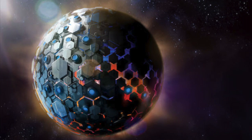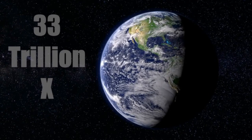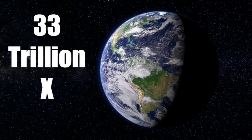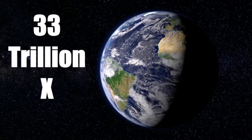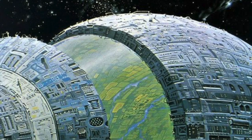Such a sphere would capture a whopping 384 yottawatts of power, which is about 33 trillion times humanity's current power consumption. It would also have an inner surface area of 550 million times that of Earth, which is enough space for trillions of inhabitants living inside the sphere.